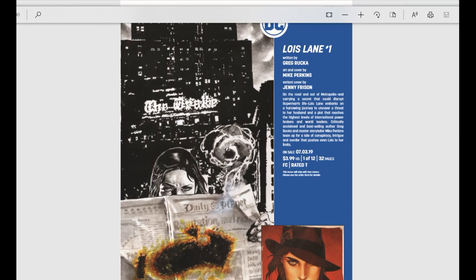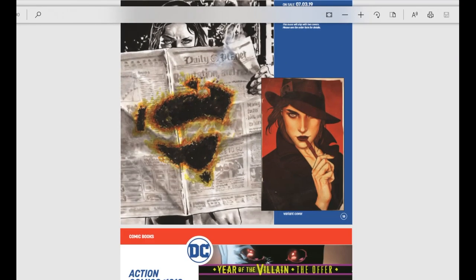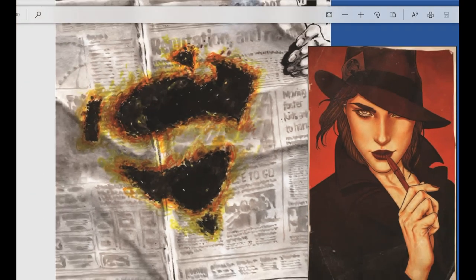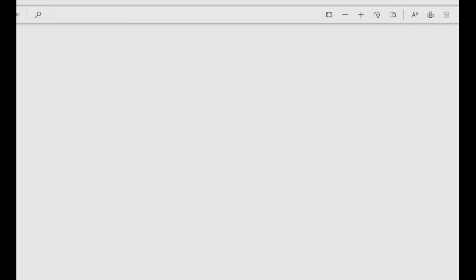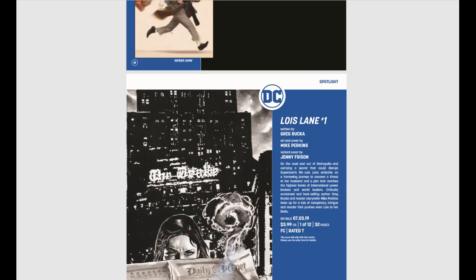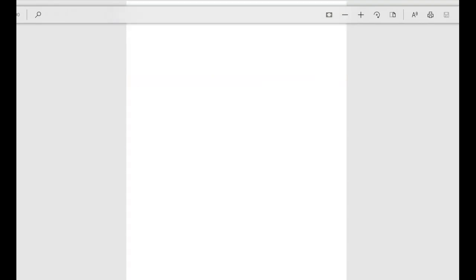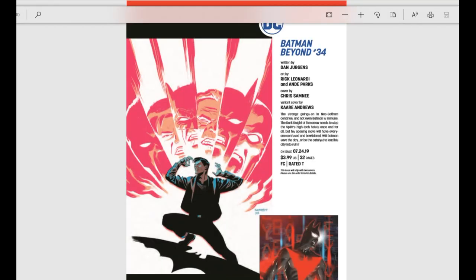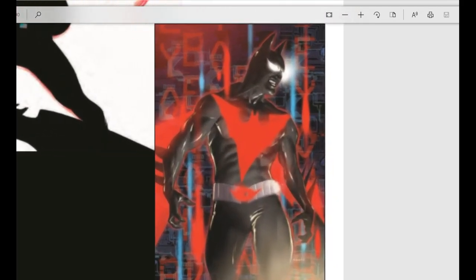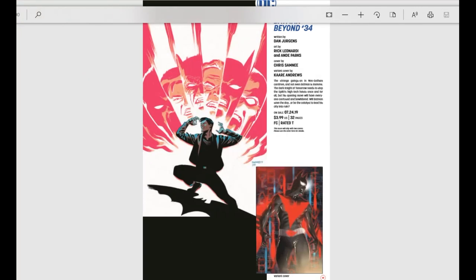Lois Lane number one — Lois Lane is getting her own series. There's a beautiful Jenny Frison variant cover, so I'm really excited for that one. Also spotlighting Batman Beyond number 34 just because of this gorgeous variant cover. A lot of people are cover chasers out there, and I can't blame them when covers look like this.